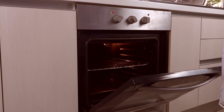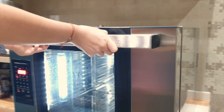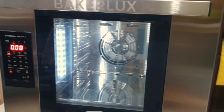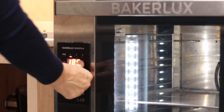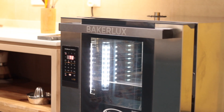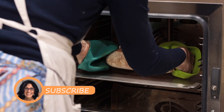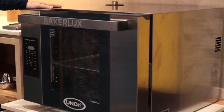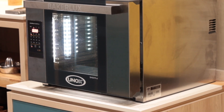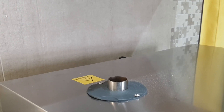Dad said no more domestic ovens, we go for a commercial one. And so, this beast entered our house. The sheer size of this oven made built-in installation impossible, so dad designed a sturdy support cabinet at the bottom and an ad-hoc exhaust fan at the top, which sucks out the oven fumes, preventing the smell of freshly baked bread from filling the house.